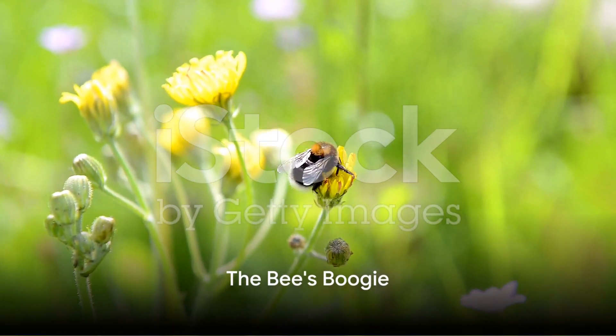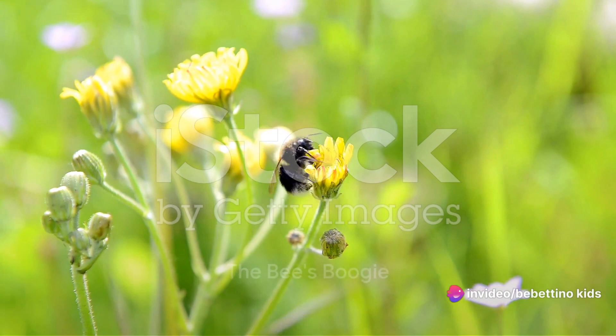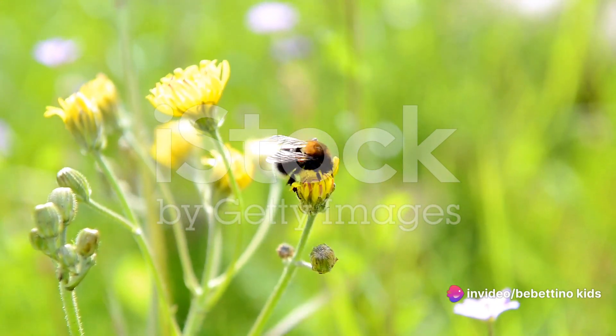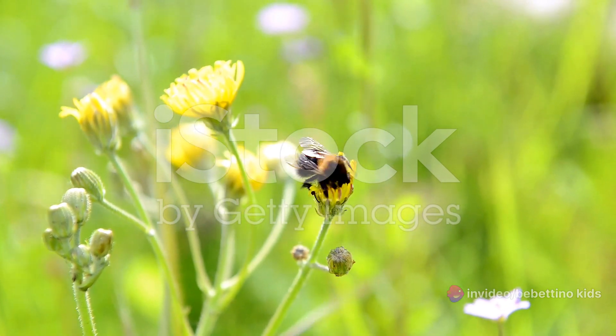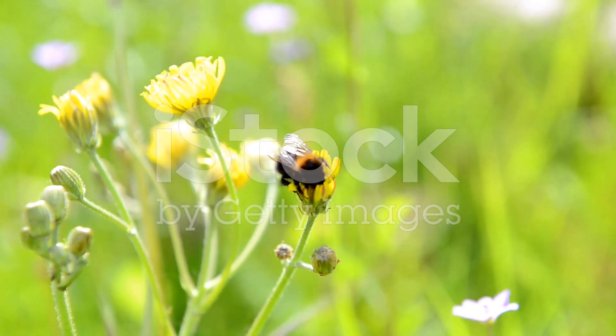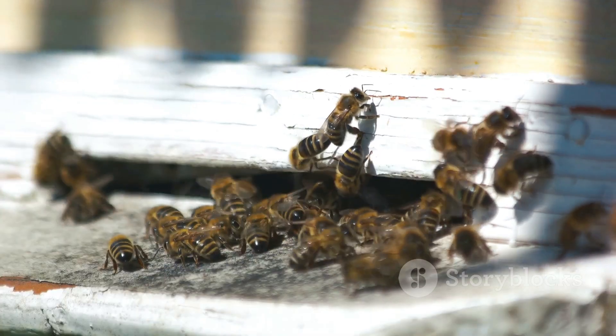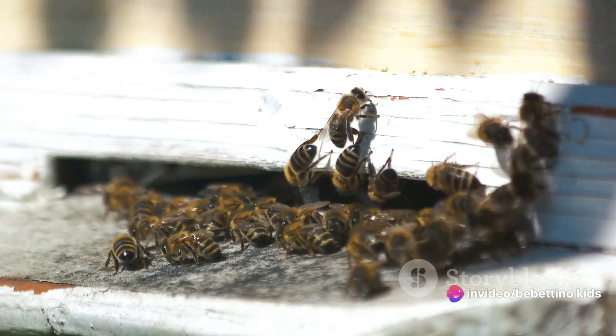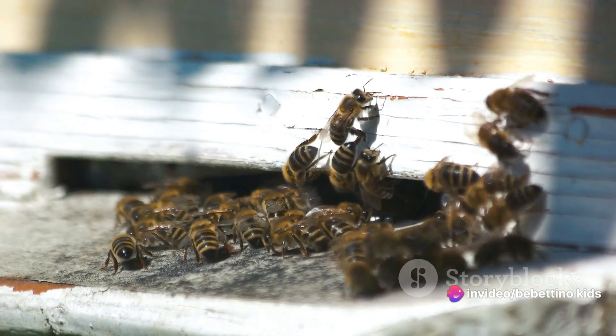Did you know bees have their own special dance? Yes, it's true — our busy bee friends love to boogie. This isn't just any dance though. It's a dance with a purpose. When a bee discovers a field full of the most fragrant and nectar-rich flowers, it can't wait to share this sweet secret with the rest of the hive. So it performs a special dance — or as we like to call it, the bee boogie.